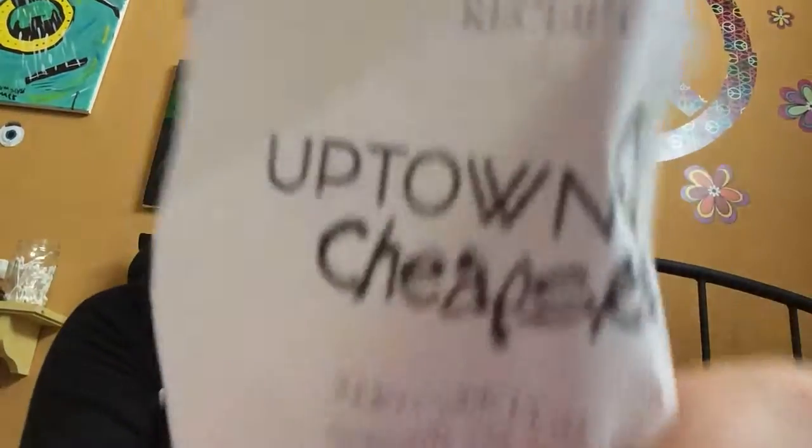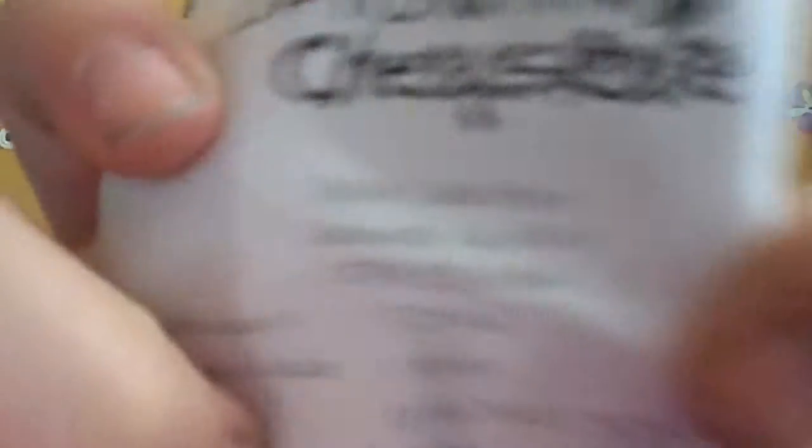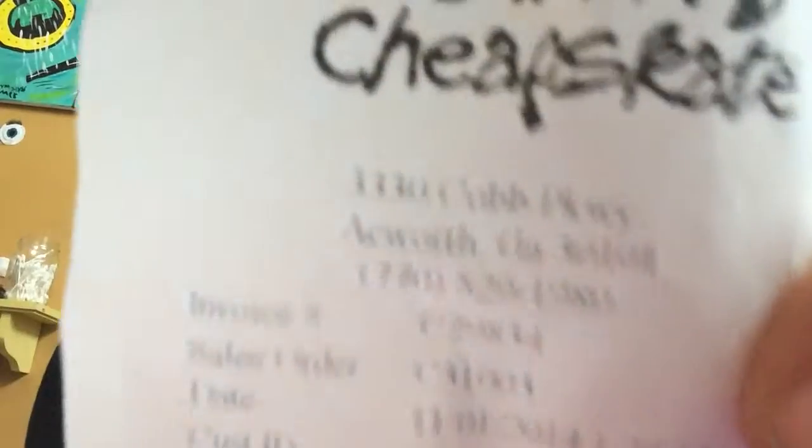Next, I went to a thrift store near me called Uptown Cheapskate. I didn't spend that much there. The first thing I got were these pants — they're denim leggings, and they were $10, by Mossimo I think. They're just some dark leggings, really pretty that I can wear at school.